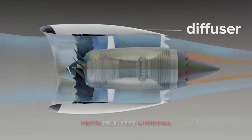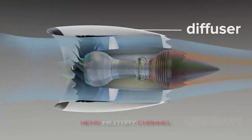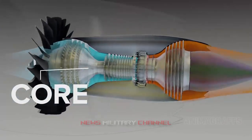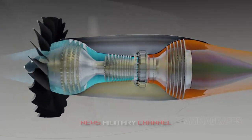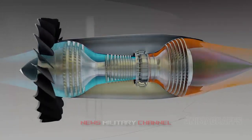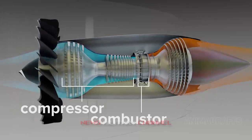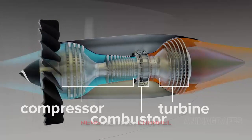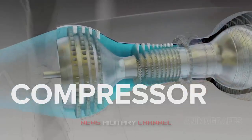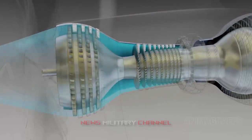Variations of the turbojet exist, such as the turboprop, which has a propeller attached to the compressor assembly, and the turbofan, where a ducted fan accelerates air using energy from the turbine. Although turboprops and turbofans are quieter and more fuel-efficient, turbojets are used in aircraft and supersonic medium-range cruise missiles because of their high speed of exhaust gases, the simplicity of construction, and reduced cross-sectional area.